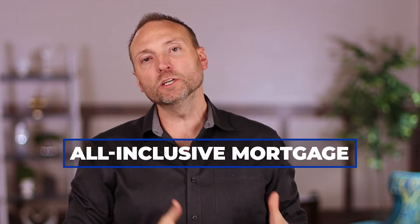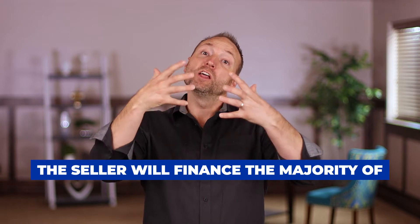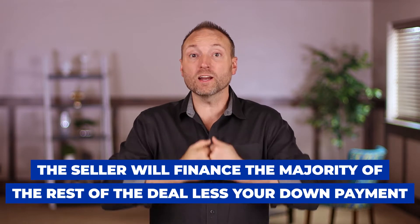The very first type of seller financing is called an all-inclusive mortgage, sometimes called an all-inclusive trust deed or AITD. This is where the seller carries the entire balance of the mortgage, less any down payment. This is a really typical deal in seller financing. For example, if a property costs $500,000 and you put down $100,000, the seller is going to finance that $400,000. That's why it's called an all-inclusive mortgage — they pick up the rest after your down payment.